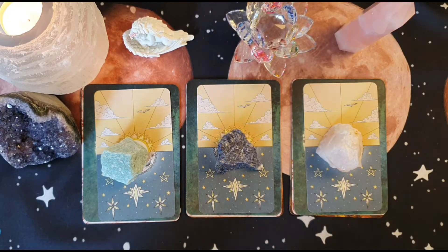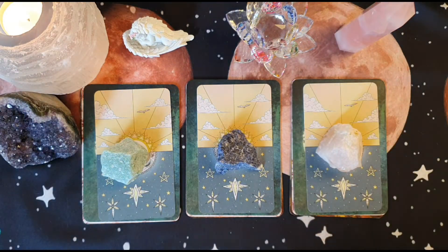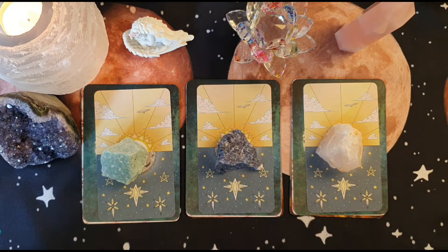Hey everyone and welcome back to my channel. So today we have a weekly pick a card. I am still trying to figure out what's the best way to do layouts and things like that, but here are our three piles for the week ahead.